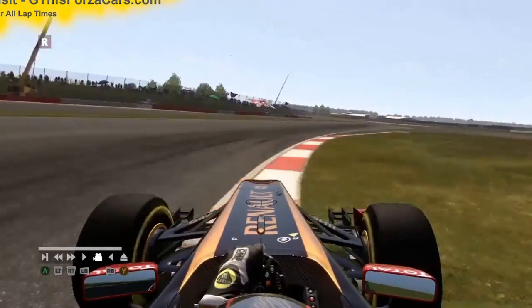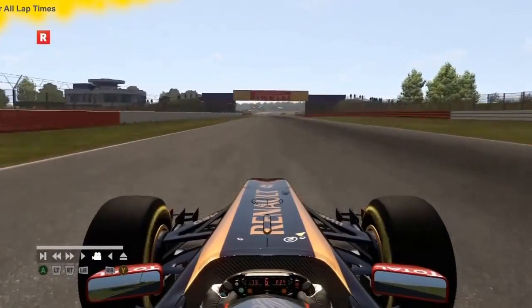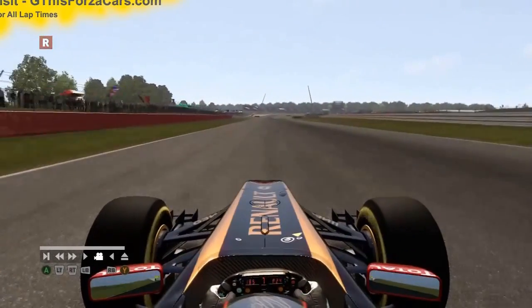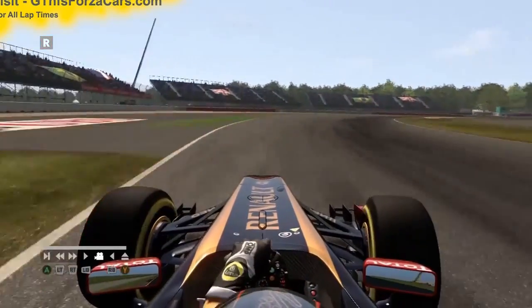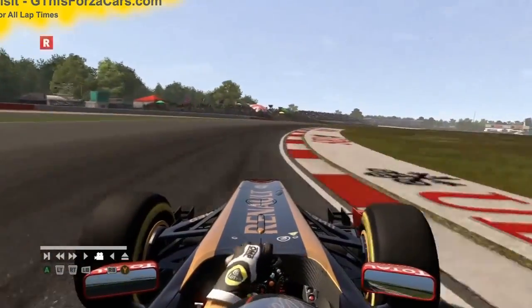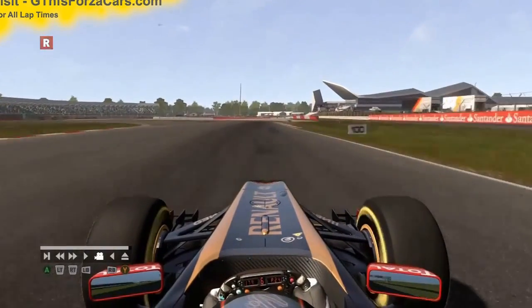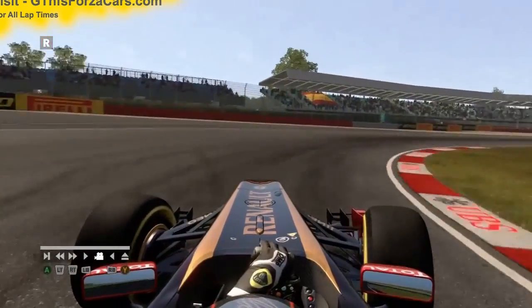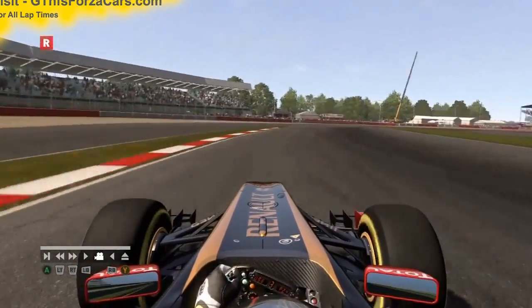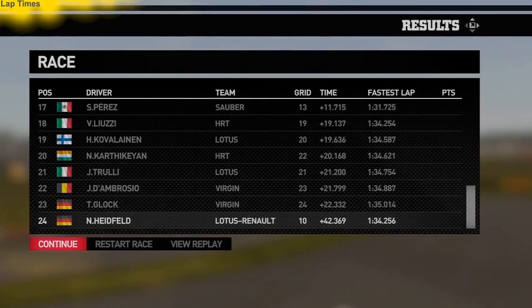We are running at the Silverstone GP. So let's find out what the GTNFSForzaCars.com official lap record is for the Formula 1 2011 Lotus Renault GPR31 at the Silverstone GP circuit — and it is 1 minute 37.256 seconds.